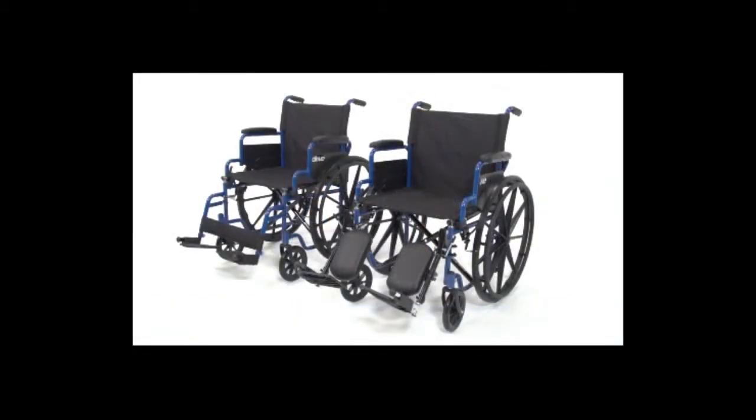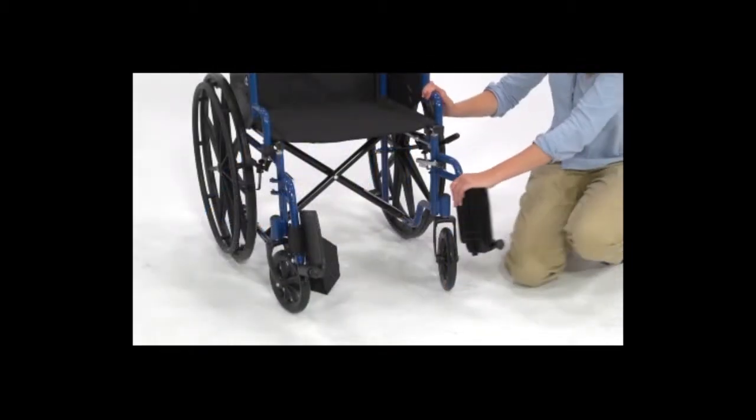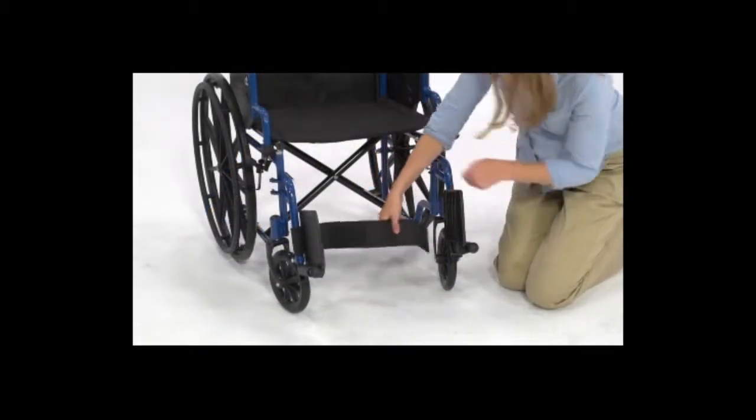There are four models of this chair, two seat widths — both 18 inches and 20 inches for added comfort — and two types of footrests. The swing-away footrests come equipped with a calf strap to support the legs.